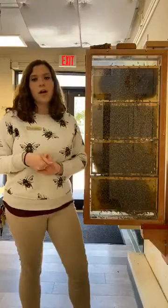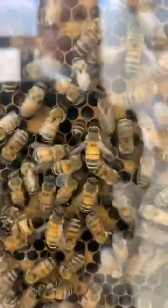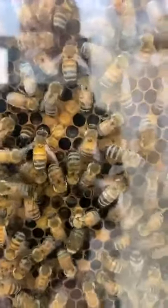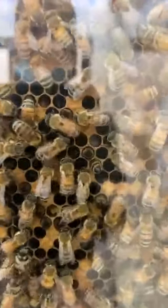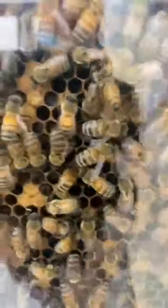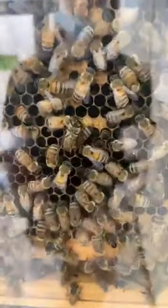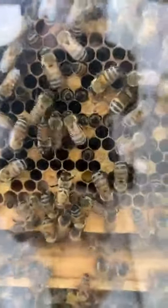First we're going to talk about our worker bees and we're going to zoom in so we can see them nice and close. Worker bees are the majority. They are all females and they all have different jobs within the hive. Some worker bees are in charge of flying out of the hive and collecting nectar and pollen. In fact, those bees can produce around one twelfth of a teaspoon of honey in their lifetime, which shows you how many bees it takes to produce honey that you buy at the grocery store or at a farmers market.